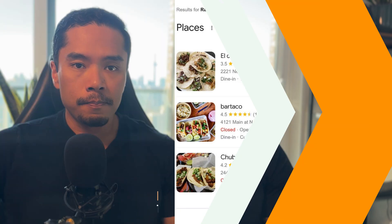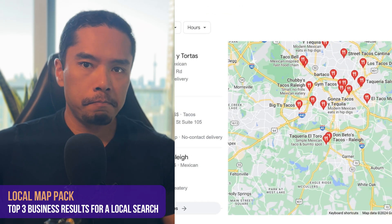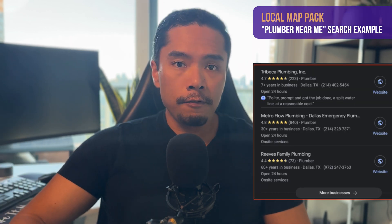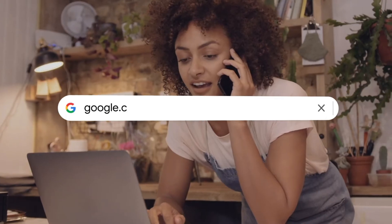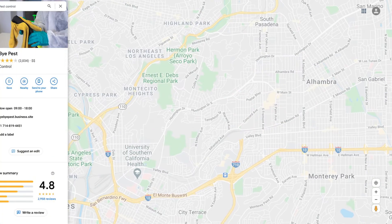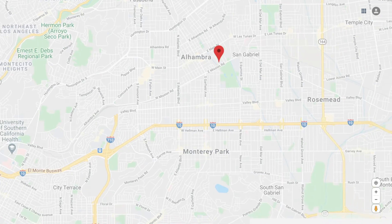Another important aspect of the address field is that it determines the serviceable area where your business will get found — generally a radius around the address you enter. This determines if you appear in what's called a local map pack, which are the top three search results for a given search like 'plumber near me.' You will still be able to select serviceable areas in the next stage by choosing a radius, specific city, state, or group of zip codes. But remember — the bigger your service area, the more challenging it becomes to rank in those local map packs for each region.